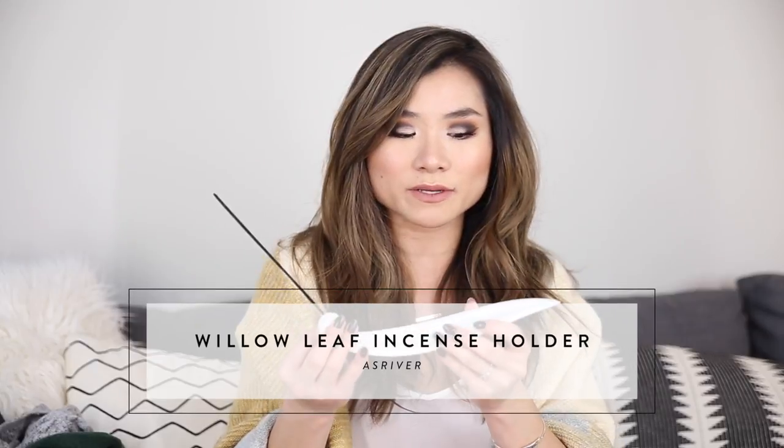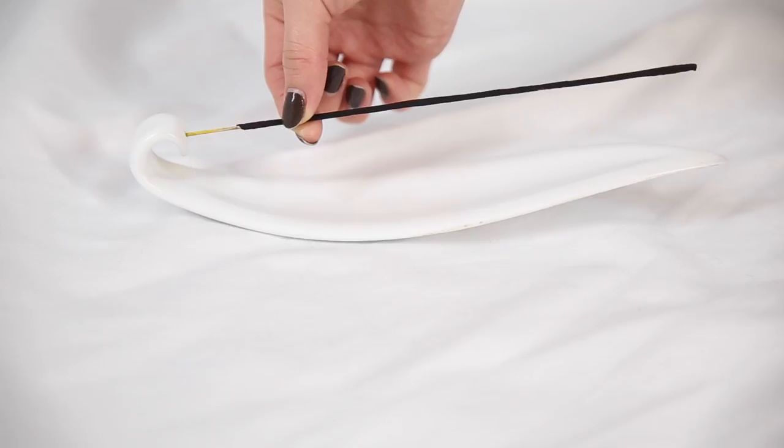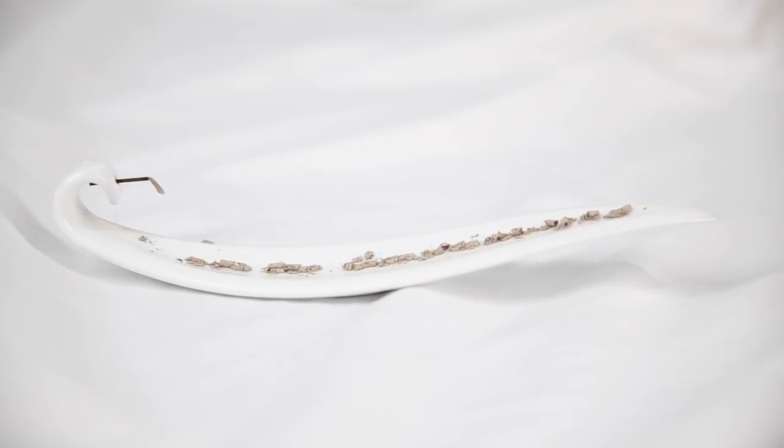Monthly favorite number two is a different kind of smelly thing for the house. I've really been getting into incense lately — I've been into clearing bad energy and got really inspired being in Colorado, where everything felt very spiritual. I picked up a few incense sticks and then ended up getting this really gorgeous incense holder on Amazon — the willow leaf incense burner. I love it because it's so elegant. You stick the incense stick into a little hole at the end, it holds it perfectly balanced, all the ashes fall in the middle of the tray, and it's very inconspicuous and beautiful.